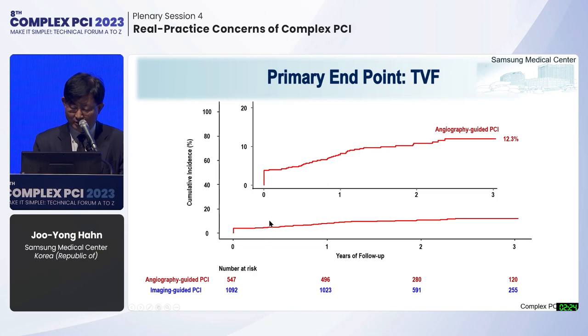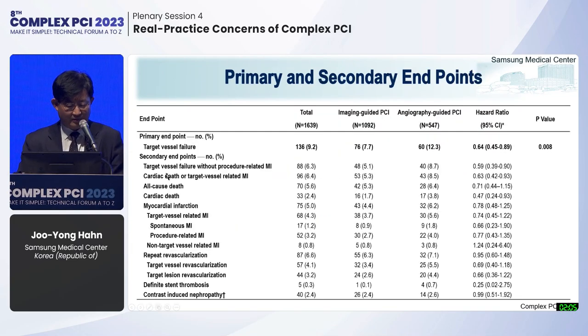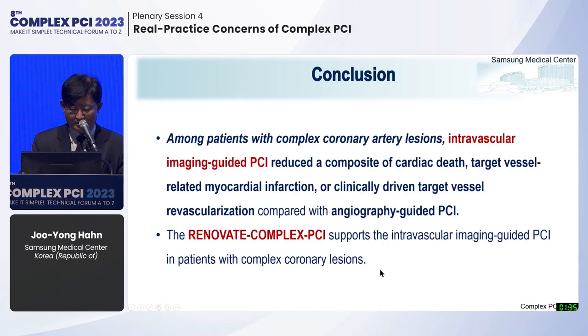During a median follow-up of 2.1 years, the incidence of TVF was 12.3% in the angiography-guided PCI group and 7.7% in the imaging-guided PCI group, a statistically significant difference. In secondary endpoint analysis, target vessel failure without procedure-related MI, cardiac death, and target vessel-related MI occurred less frequently in the imaging group. TVR, TLR, and definite stent thrombosis also occurred less frequently in the imaging-guided PCI group, although statistical significance was not achieved.